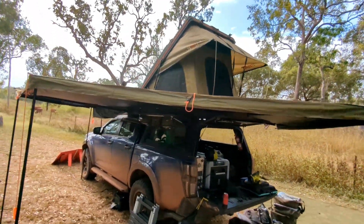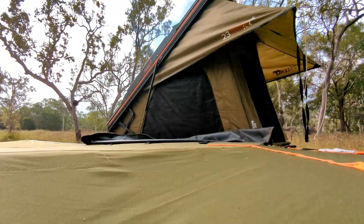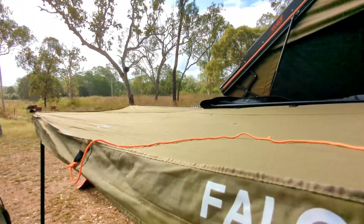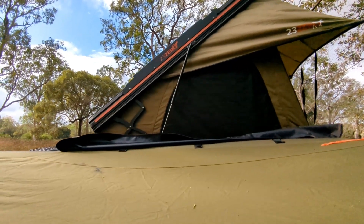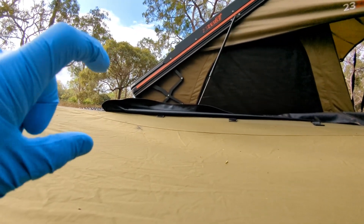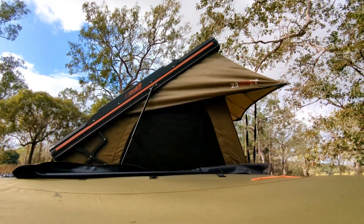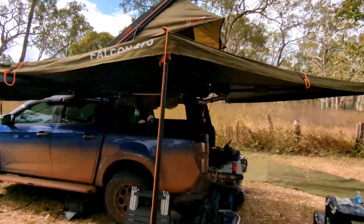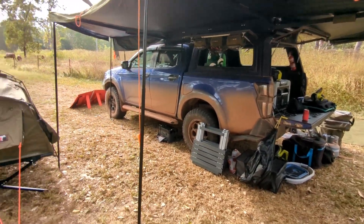On top of course we've got the Sabre X from 23Zero — this is their newer hard shell that has the X on the side so you get a bit more space on the end. It sort of comes up a bit so you've got more room down that end compared to the normal ones. Given it a thorough thrashing so far and it stood up to that rain last night no worries at all — nice and dry inside.